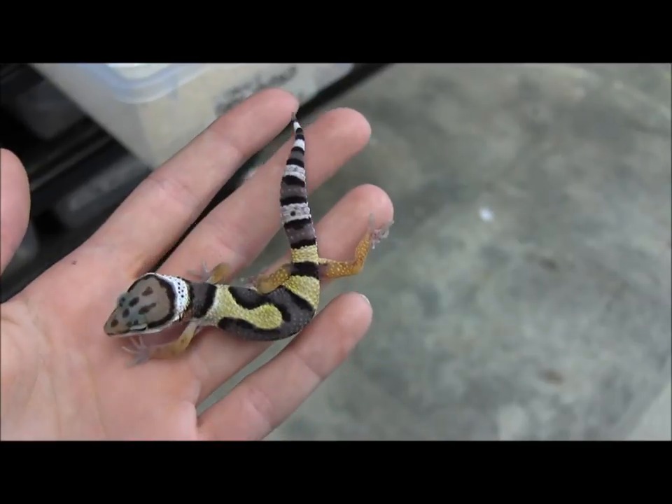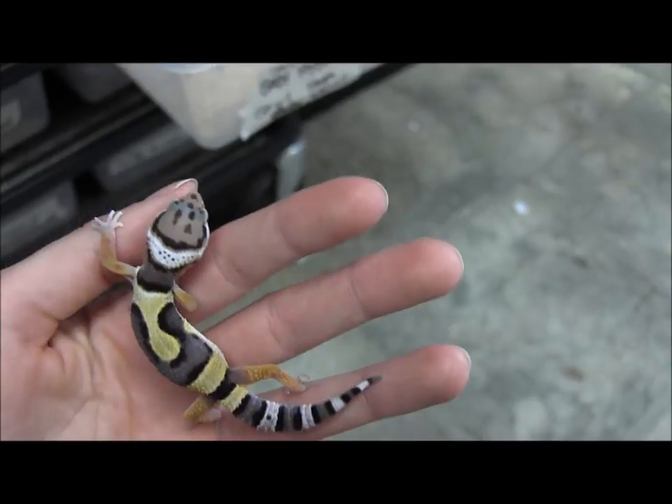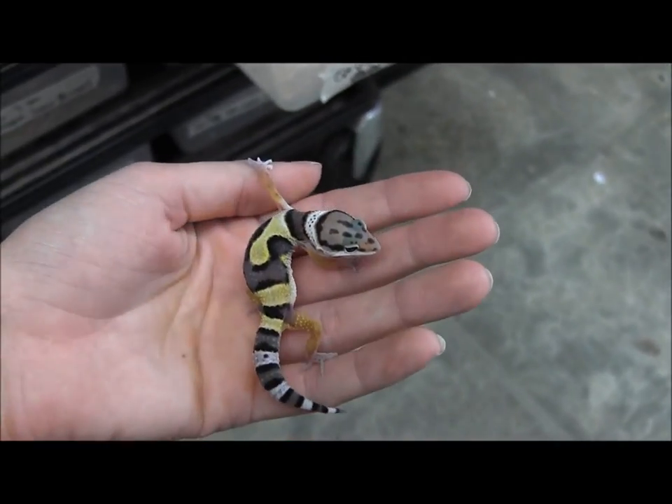They've been feeding every day on crickets and mealworms. They're super well started, which makes them a great gecko for a first time reptile owner or just someone looking for a unique pet reptile.